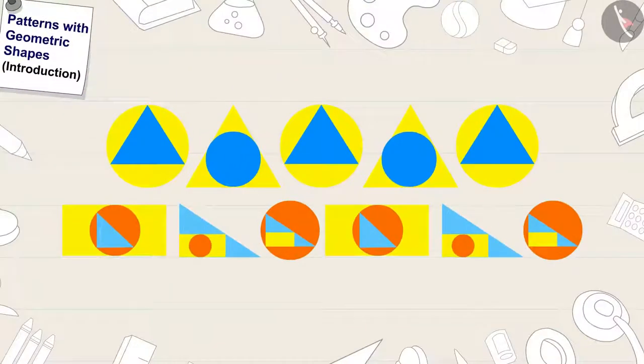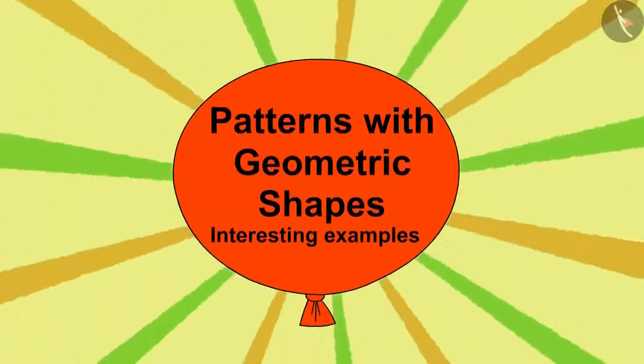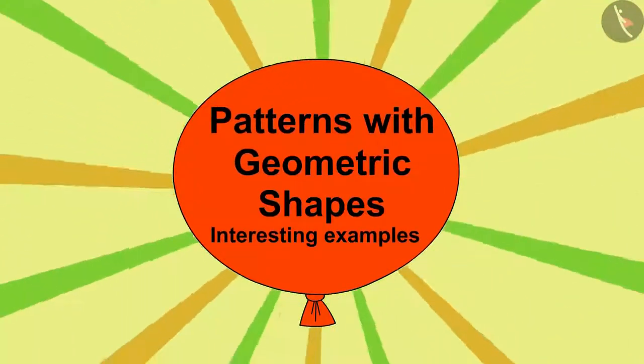Hello children! In the previous video, we learnt about patterns made from geometric shapes. In this video, we will learn more about it through some interesting examples.